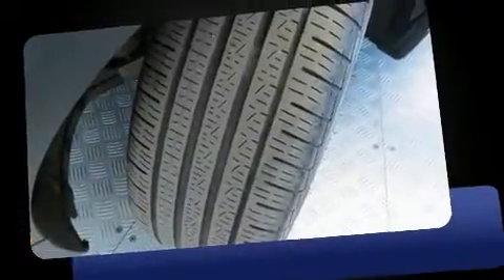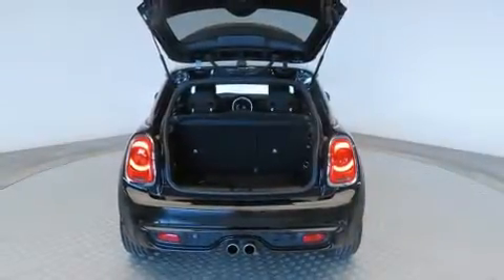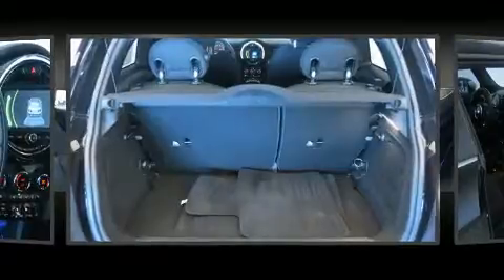Top features include cruise control, one-touch window functionality, a tachometer, an outside temperature display, power door mirrors and heated door mirrors, rain-sensing wipers, and the power moonroof opens up the cabin to the natural environment.